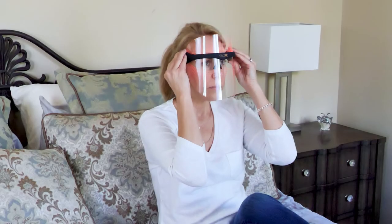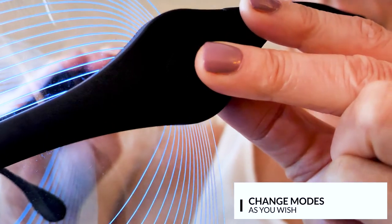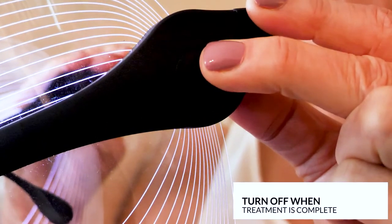Sit back, relax, and enjoy an LED light therapy session at home for 5 to 10 minutes. You can change modes, lights, and treatments as you wish. Turn off when treatment is complete, and charge the device between applications.